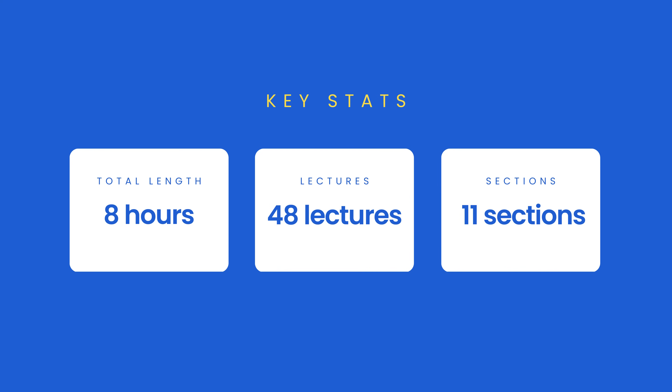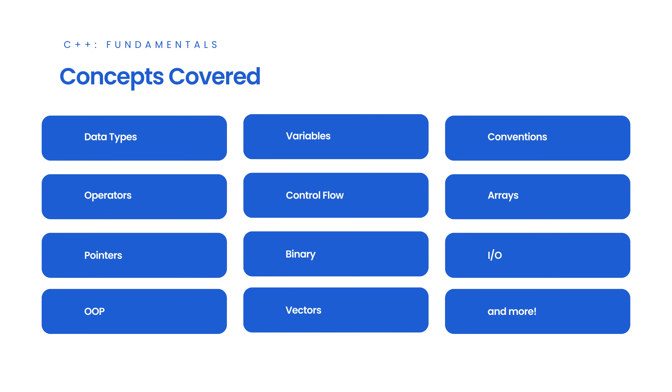In this course, you'll learn the basics of the C++ programming language. We cover data types, variables, conventions, operators, control flow, arrays, pointers, binary, bits, OOP, vectors, IO, and more.